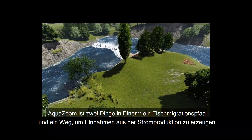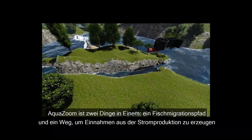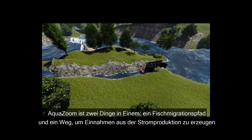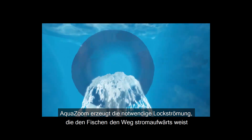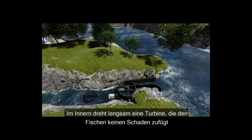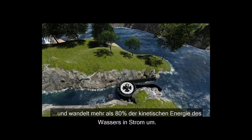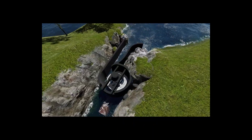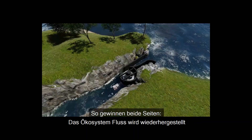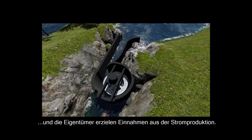AquaZoom is two things in one: a fish migration pathway and a means of generating revenue from producing electricity. It generates the necessary attraction flows that guide fish upstream. Inside, a slow-moving turbine that does not harm fish harnesses more than 80% of the water's kinetic energy and turns it into electricity. That way, both sides win — aquatic life is restored, while landowners get revenues from power production.